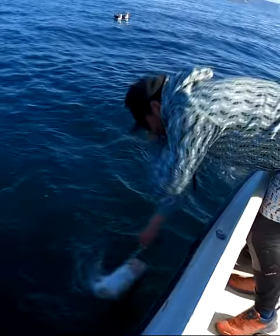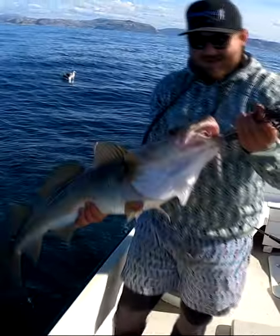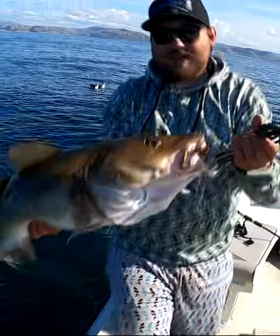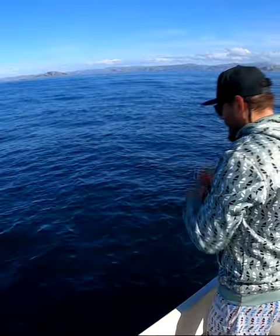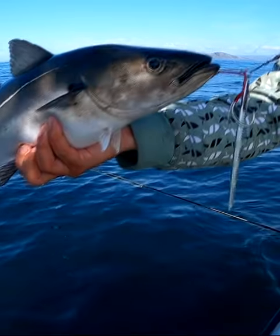You can alternate the speed of rod twitching and reeling. The jig then accelerates and then slows down. It perfectly imitates an escaping, injured small fish, and of course it perfectly provokes larger predators to attack.